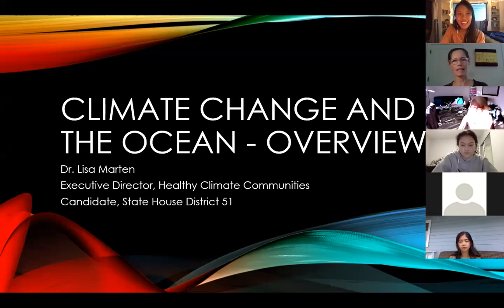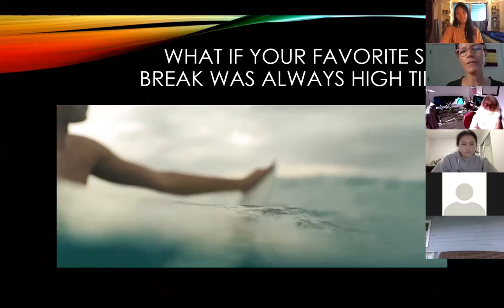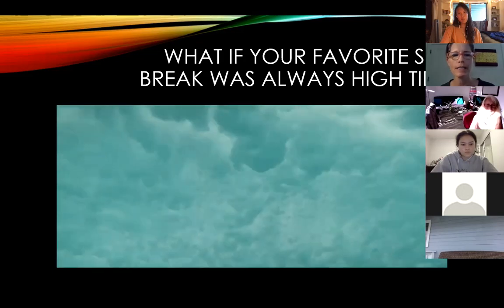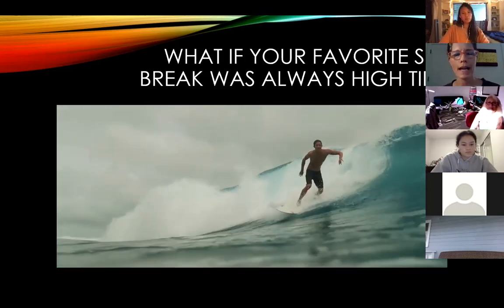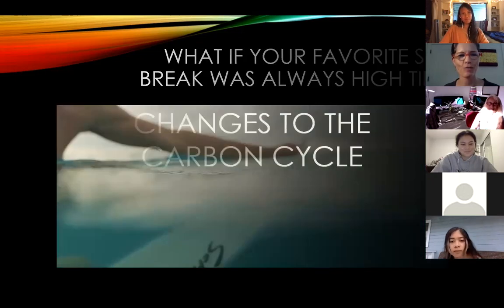This is my husband's desk I borrowed so that I could see multiple monitors at the same time. So this is a teaser for those obviously interested in the topic. What would your favorite surf break be like if it was always high tide? How many fewer barrels would you get? That is one of the side effects of climate change.